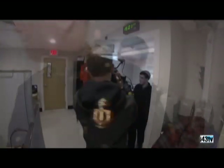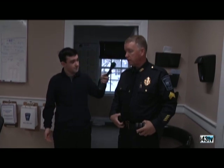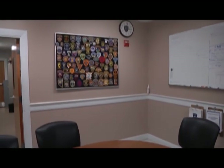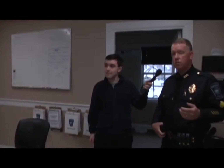Next we'll go into the conference room. This is a conference slash roll call room. Each shift will meet here and discuss any events that occurred the prior day or prior shift. We also have roll call videos and the ability to do online trainings. Guys eat their lunch, dinner, and breakfast here — it's a combination break room, conference room, and squad room.